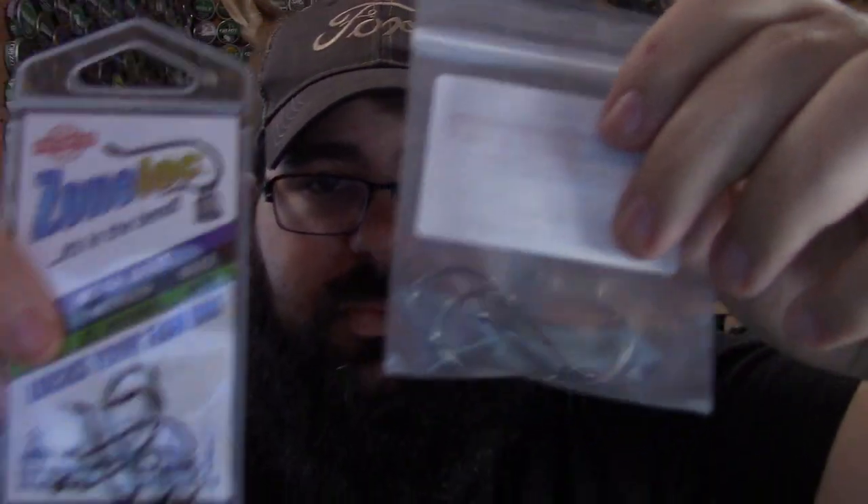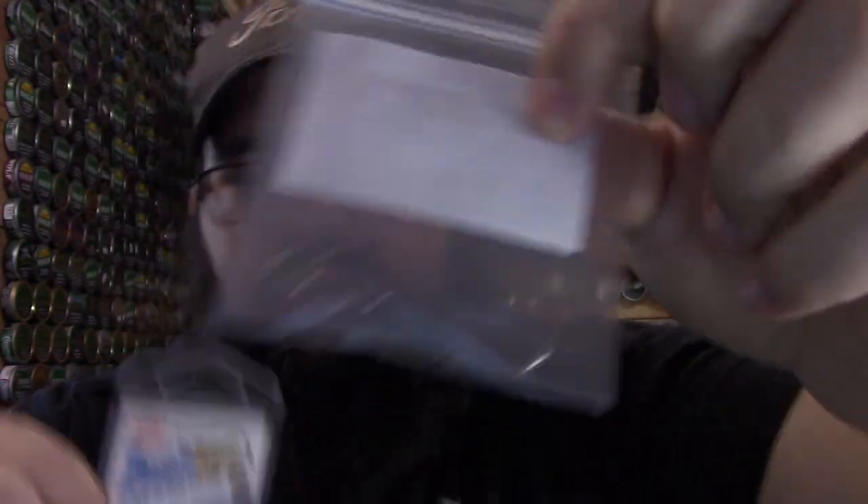Let's switch over to the hooks. Awesome — freaking circle hooks! This is a 4/0 circle hook and this is a 2/0 circle hook. Circle hooks are something I just started fishing with about a couple years ago. I'd always used a regular Eagle Claw my whole life, but learning about circle hooks — to me they catch better. Your catch ratio using a circle hook is going to be higher.